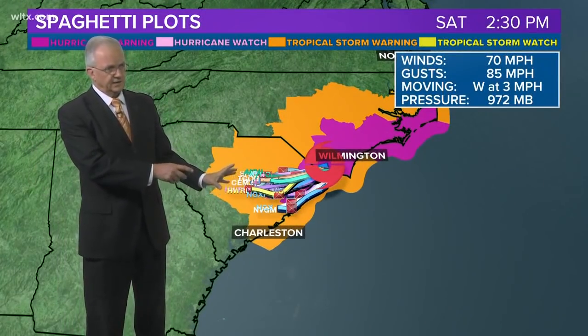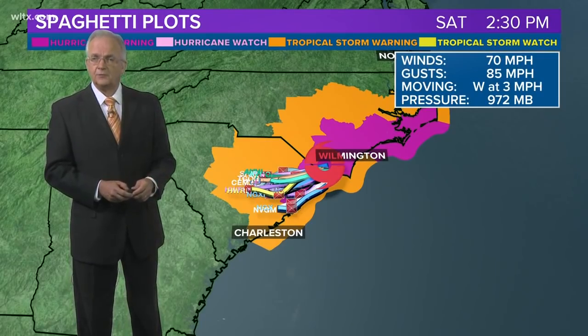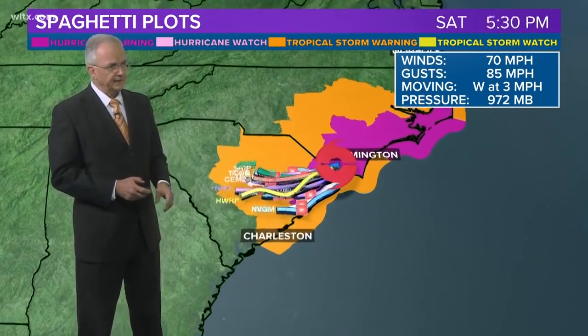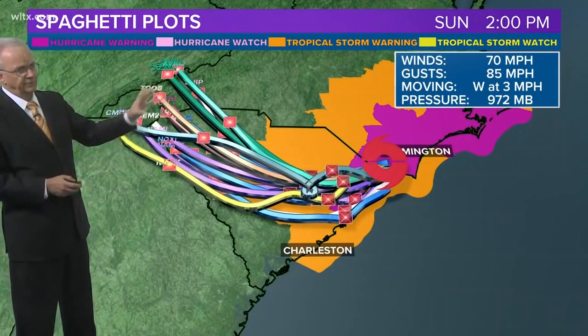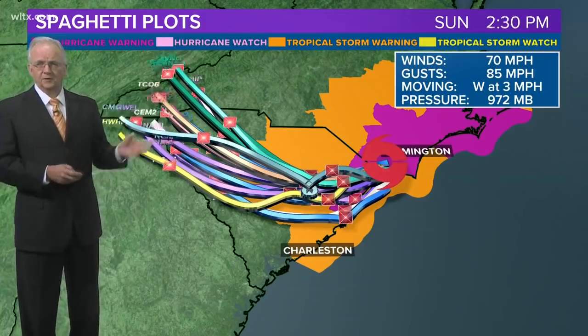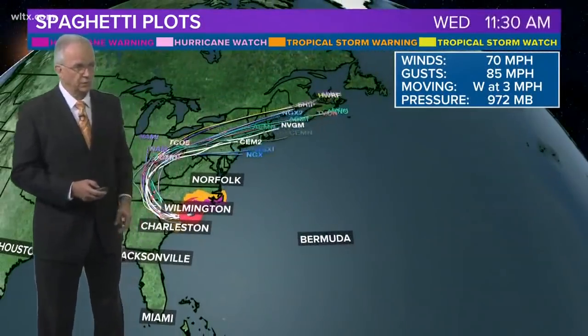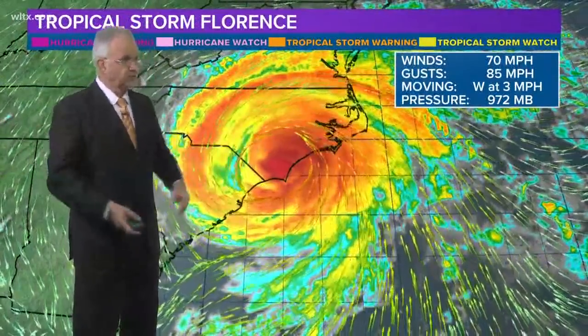This is where the different computer models think it's going to be as of early tomorrow afternoon, and then by Sunday afternoon it's moving into the upstate and the mountains of North Carolina. Then it will actually pick up speed and race up toward the northeast, eventually out into the North Atlantic — but by then it's just an area of low pressure.